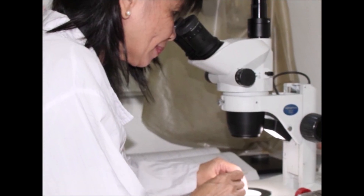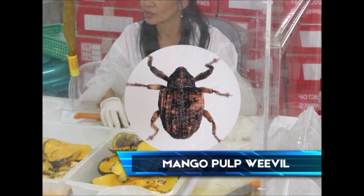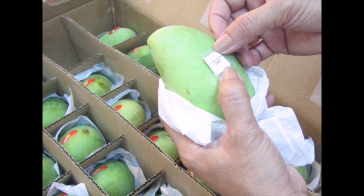Researchers developed a radiation-based quarantine treatment against the mango pulp weevil, which finally allows more Philippine mango exports to enter into the United States.